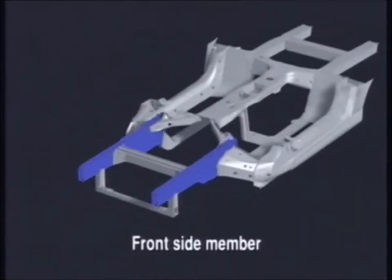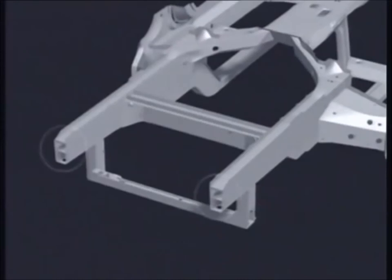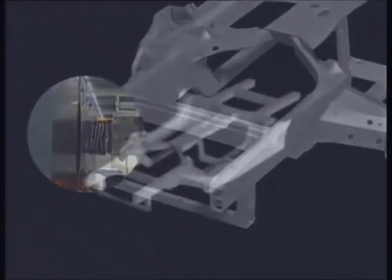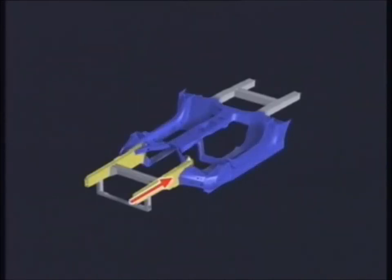The front side members play a vital role in absorbing impact in full flat and offset collisions. The newly developed straightened side members feature double-decker reinforcements, which prevent them from bending. Instead, they crumple like an accordion to effectively absorb impact energy. Impact energy is distributed through the strong three-pronged structure, mainly to the floor tunnel structure as well as to the side sills and floor frame, resulting in minimum cabin deformation.